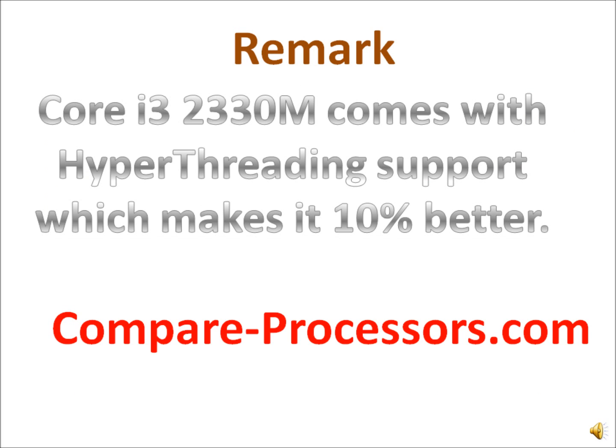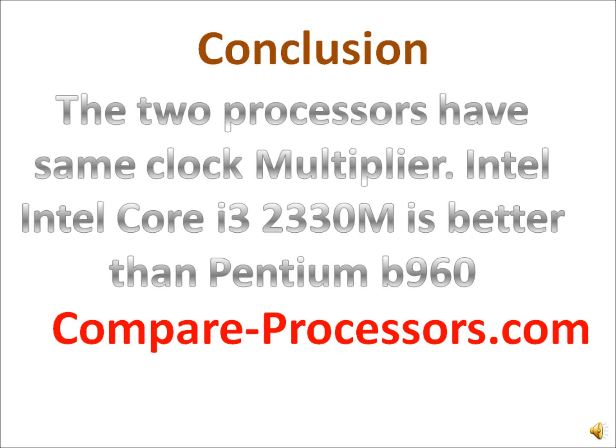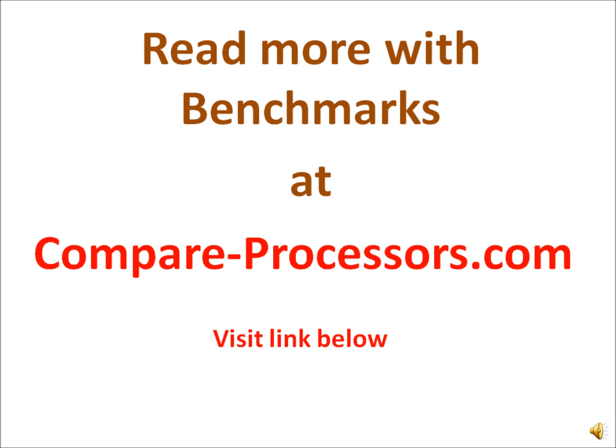The basic reason why the Core i5-2330M is better is because of hyperthreading. They have the same clock multiplier, but the hyperthreading makes a difference. So overall, there is not a great deal of difference between these two processors.